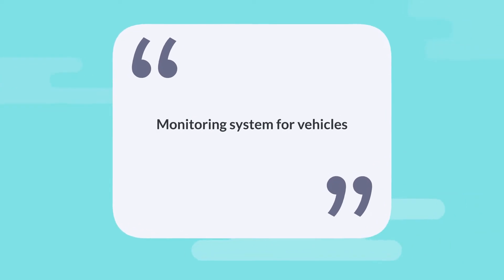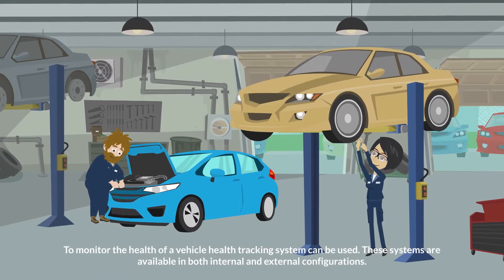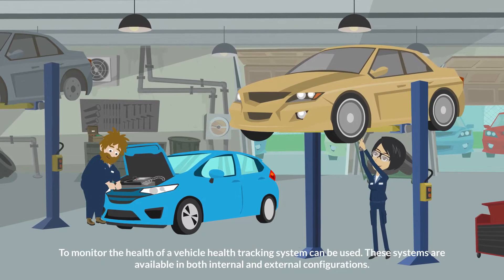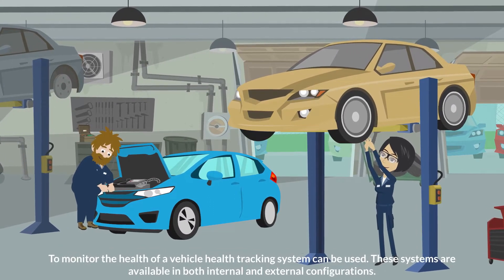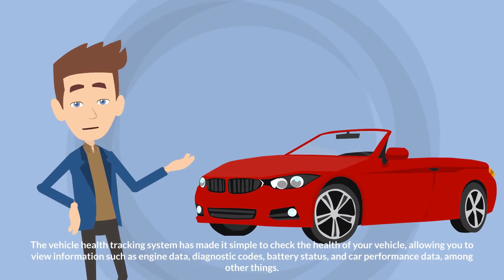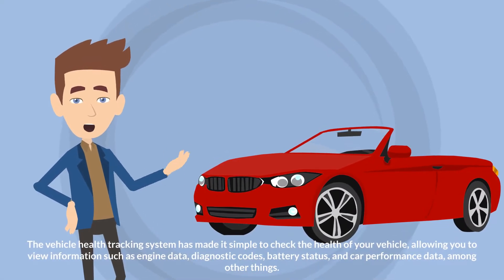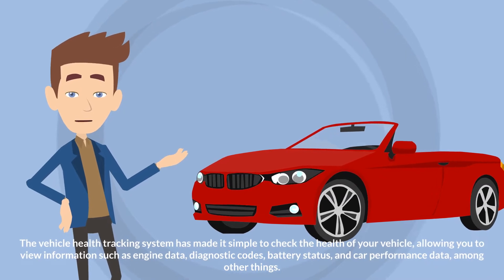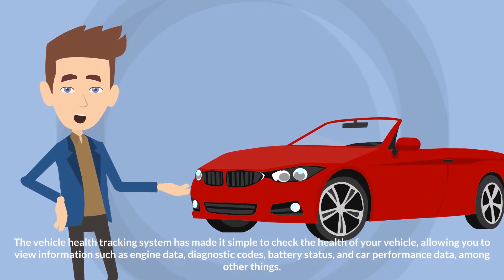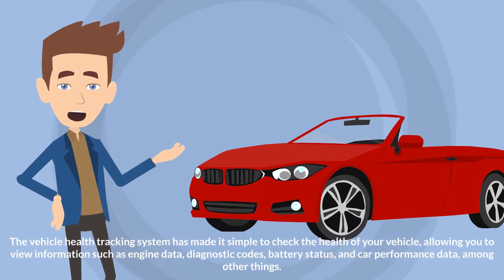Monitoring System for Vehicles: To monitor the health of a vehicle, a health tracking system can be used. These systems are available in both internal and external configurations. The vehicle health tracking system has made it simple to check the health of your vehicle, allowing you to view information such as engine data, diagnostic codes, battery status, and car performance data, among other things.